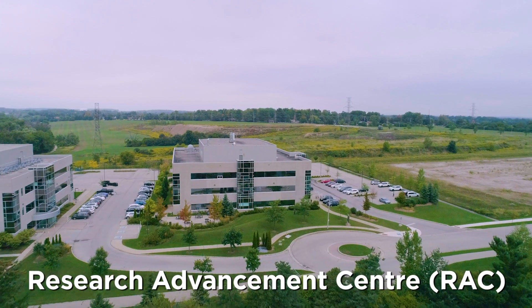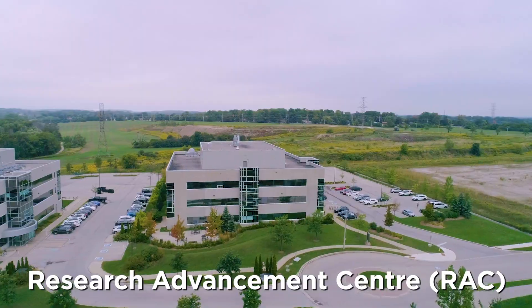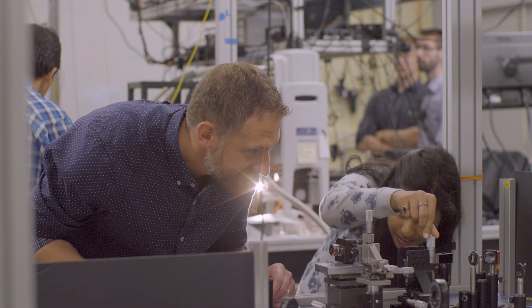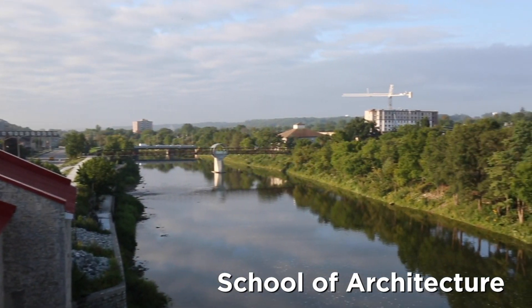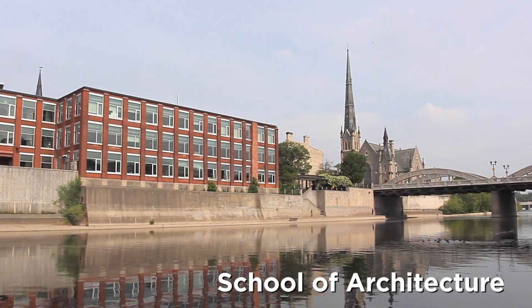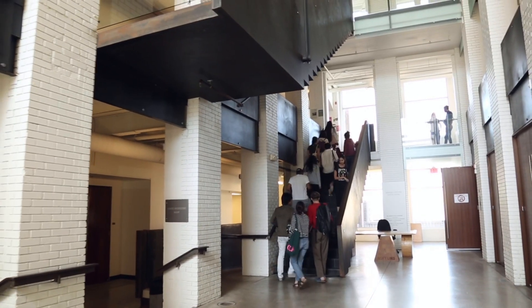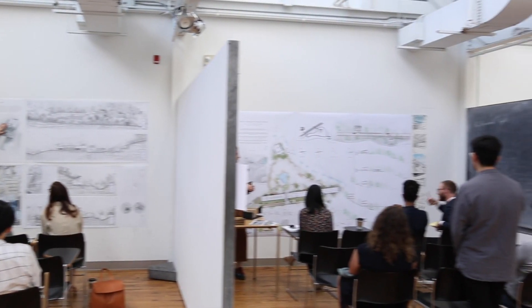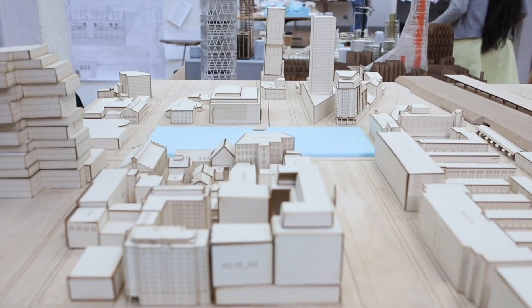At North Campus, the Research Advancement Center is home to the Quantum Photonic Devices Lab and other engineering labs and facilities. The School of Architecture, also part of the Faculty of Engineering, is located in the heart of downtown Cambridge. This historic building, alongside the Grand River, offers an inspirational study setting for undergraduate and postgraduate students pursuing architecture degrees.